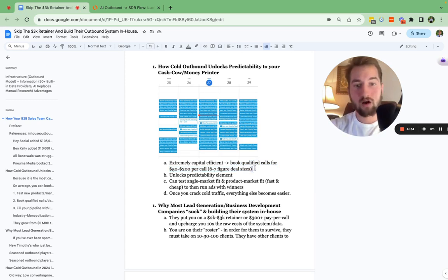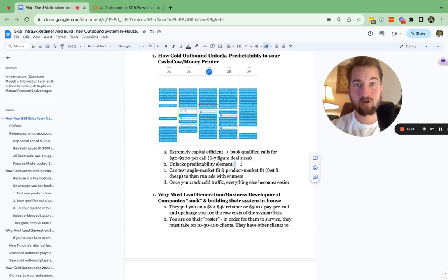When it comes to specific services and products, the LTV could be worth five figures, six figures, even seven figures. The main thing is you can book qualified sales calls using cold outbound for around $50 to $200 per call, which is a very low CAC depending on your LTV and how long you keep a customer. It also unlocks predictability — when it comes to content or ads it takes time, but with cold email or cold outbound it can work essentially immediately.